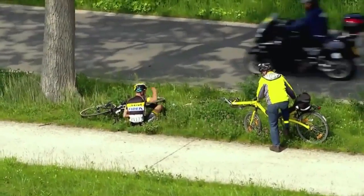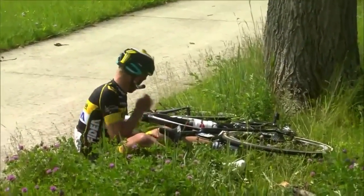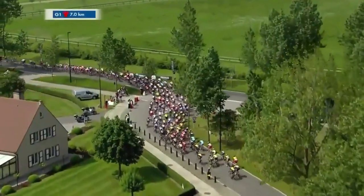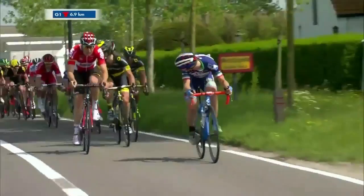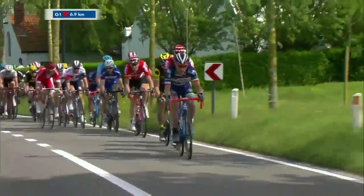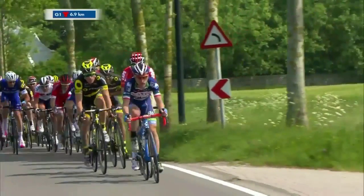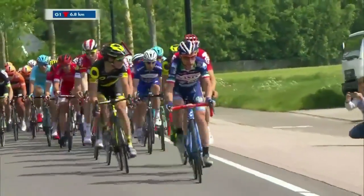That could have gone really badly. It looks like he's okay — checking his shoulders to see nothing is broken. He'll get back up, he'll be rattled, but he's not continuing today's stage. Good thing he was wearing his helmet — if this were the old days when you were allowed to race without head protection, that could have gone much more horribly wrong.